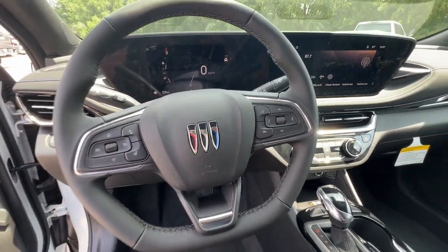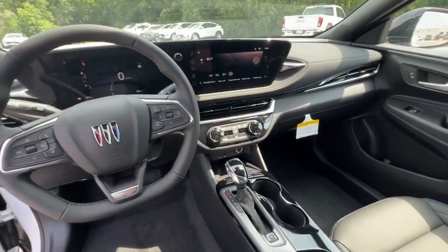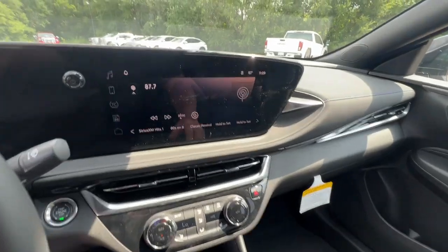Make your daily drive all it can be in this stylish Envista. Come in for a test drive. Our team will make it the best part of your day.